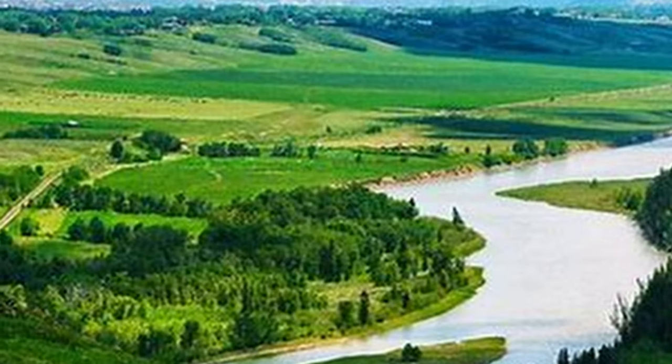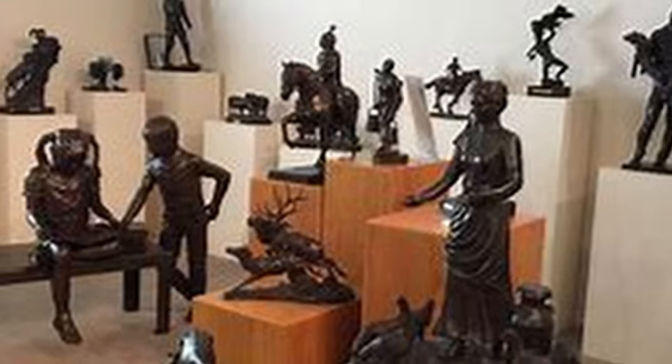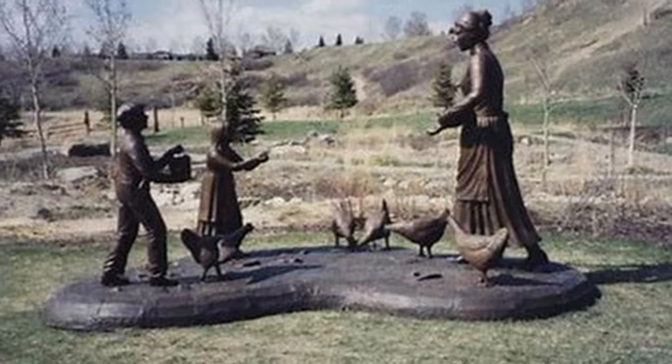As a tourist, Cochrane can be a very beautiful destination. It offers spectacular attractions like Glenbow Ranch Provincial Park, and also a very unique museum in Cochrane. The museum could provide a very unique experience to people.